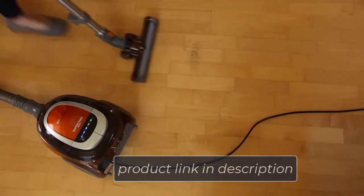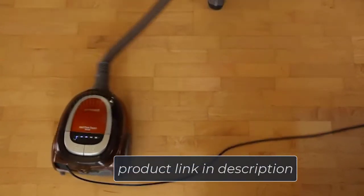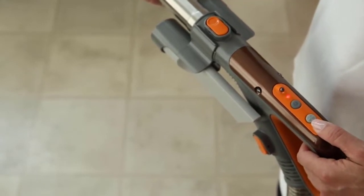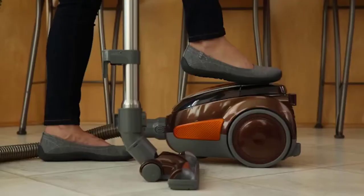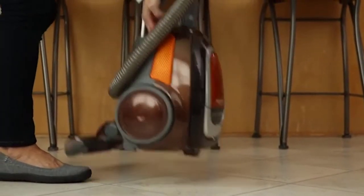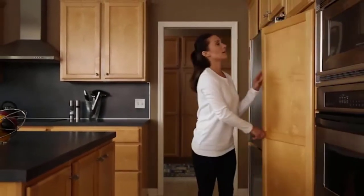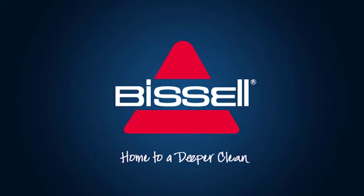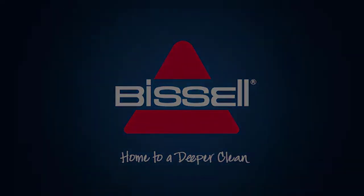The dust tank is easy to empty, and the cord automatically rewinds so you won't struggle with tangles. The deep collection of accessories is impressive — the telescopic wand reaches high above your head to clean ceilings, stairs, and curtains. This vacuum is lightweight and easy to maneuver under furniture and around corners, reaching extremely low and rarely-cleaned spaces. Its compact design requires little storage space, and carrying it up or downstairs won't be a problem.